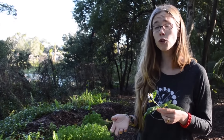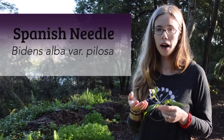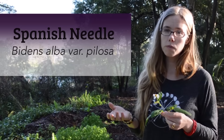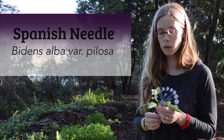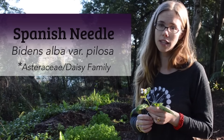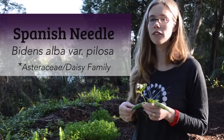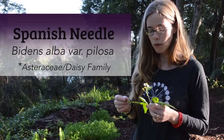This morning we're here with one of our ubiquitous urban weeds, and that is Spanish needle. Bidens alba — or sometimes listed as Bidens pilosa — is the Latin name of this plant, and it's in the Asteraceae family, which is commonly called the daisy family. You can see its beautiful little daisy flower here, really giving away its botanical relatives.